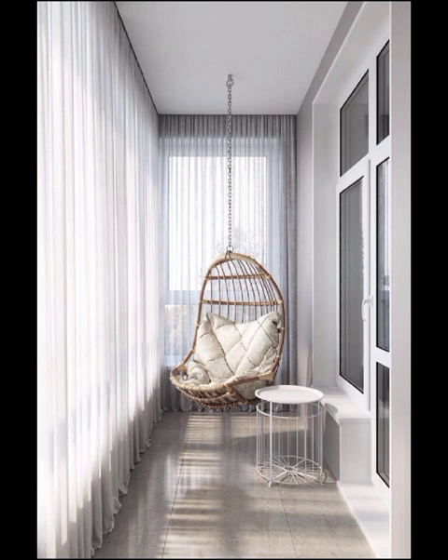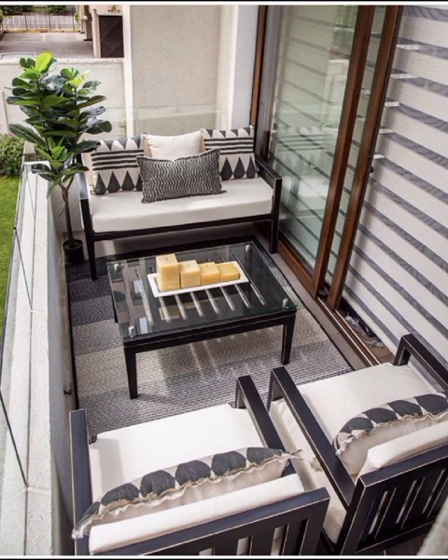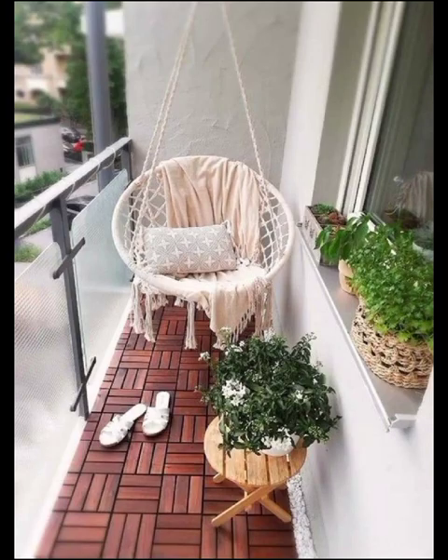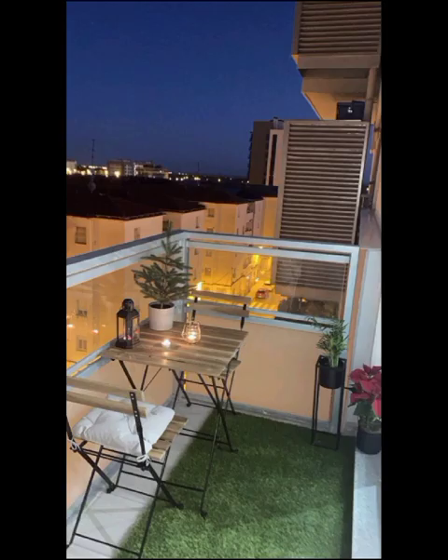Colors play a pivotal role in modern balcony design, and in this video we will dive into the color palettes that can instantly inject personality into your space. Whether you are drawn to vibrant hues that exude energy or prefer serene, neutral tones for a calming ambiance, we have got you covered with a diverse range of color schemes that cater to various moods and atmospheres.